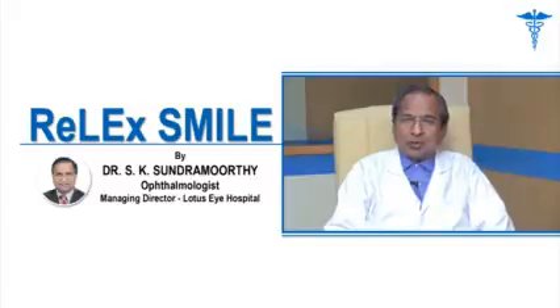I am Dr. Sundaramurthy from Lotus Eye Hospital and Institute, S.A.I Road, Kadavendra, Kochi. I am the ophthalmologist here, doing phacoemulsification for cataract and refractive surgery including the latest SMILE procedure.